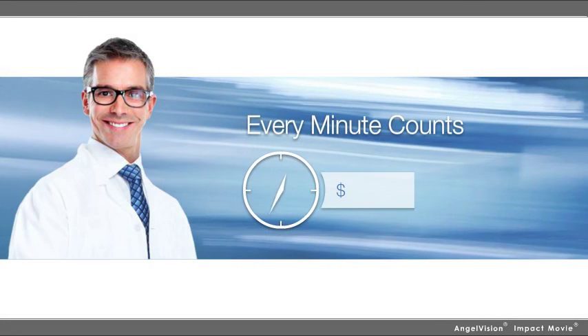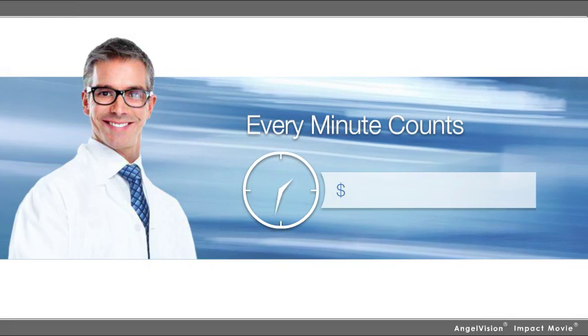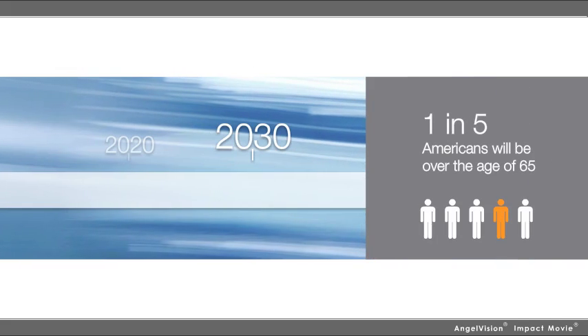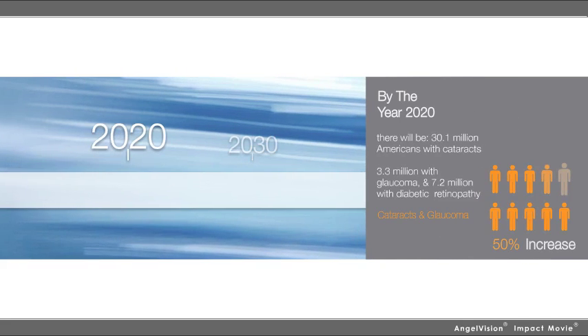As an ophthalmologist, every minute counts. And the value of every minute is only going to grow as record numbers of baby boomers reach their golden years. In fact, by 2030, 1 in 5 Americans will be over the age of 65.